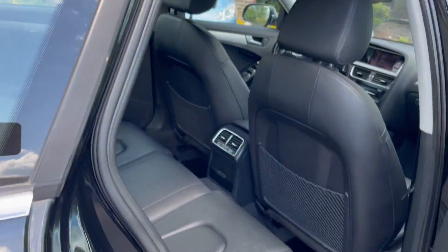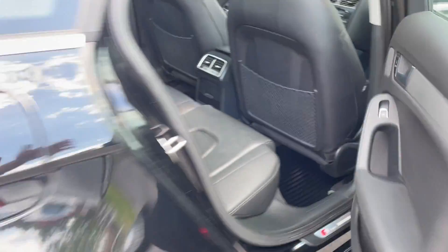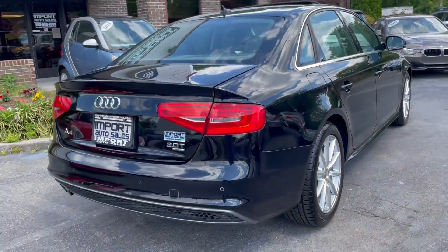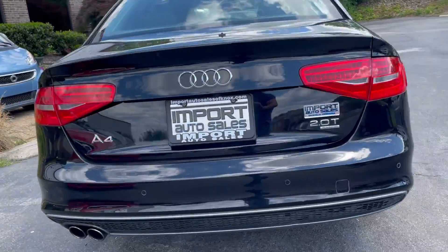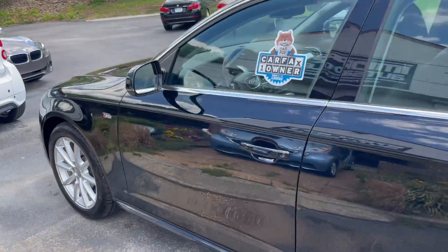Power windows and locks, of course. Top-notch quality from Audi. Really nice Continental tires all the way around. Really nice package on this one — very well equipped. An absolute pleasure to drive as well.